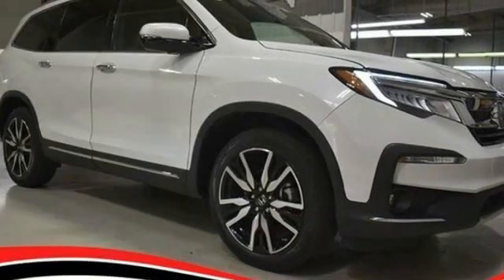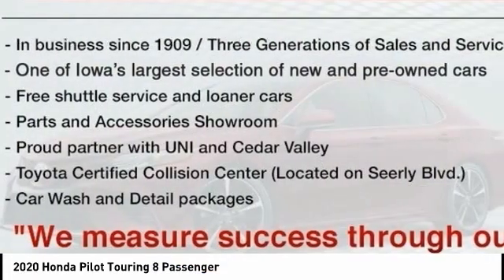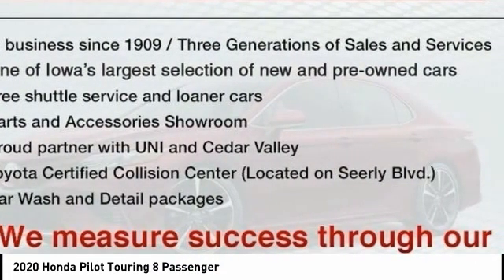Stop by and take a look at the 2020 Pilot: Optimal Utility, Indulgent Interior, Powerful Performer. You'll be ready for almost anything in the Honda Pilot. This vehicle has less than 9,000 miles.